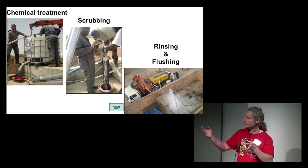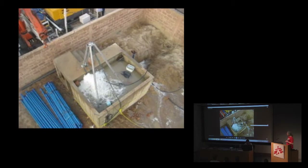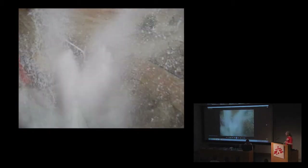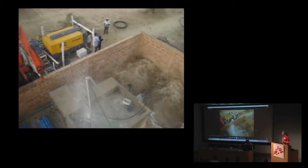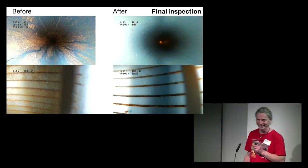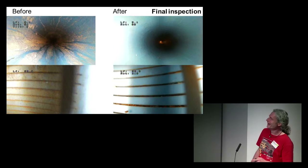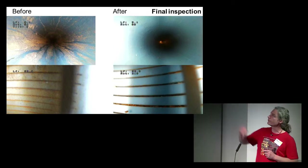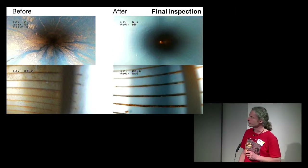We have a small video of the first well we tried — we were quite happy. That's when we flush the well to complete the work. Before, you had the dirty casing; now you have a very clean casing. You had the dirty slots; now you have a very clean slotted casing. A success.